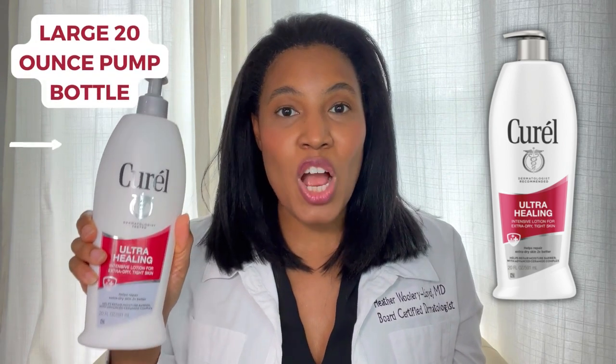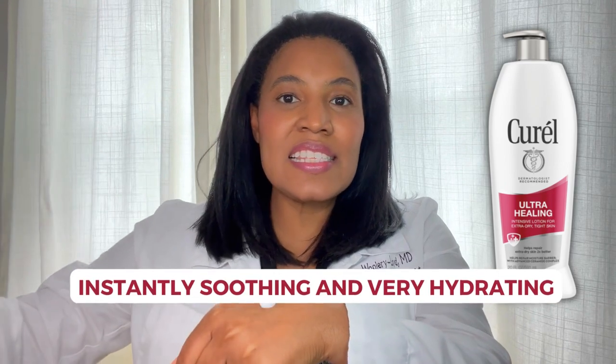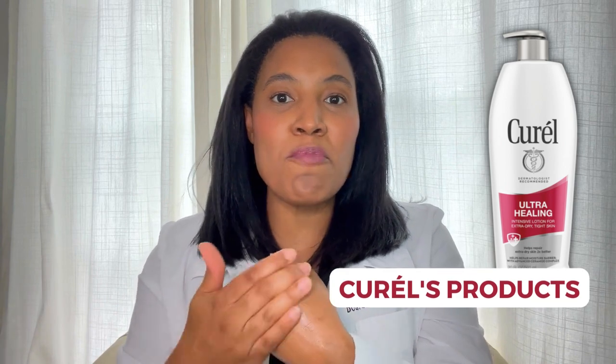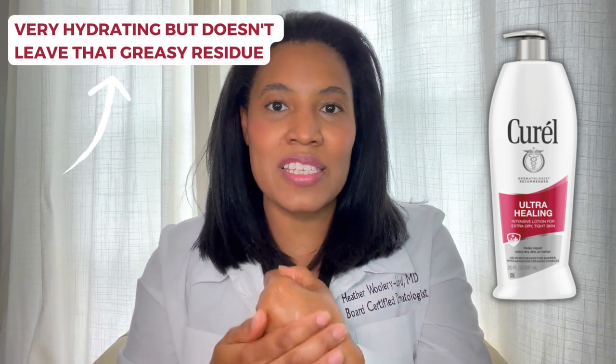It comes in a large 20-ounce pump bottle, and when you pump it out onto the skin, it's instantly soothing and very hydrating. One thing I'd like to note is that Curel's products really rub in easily and don't leave a residue on the skin — very hydrating, but doesn't leave that greasy residue.